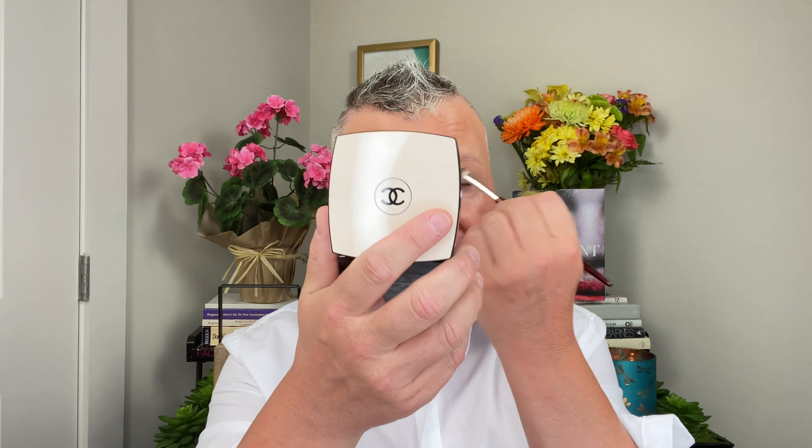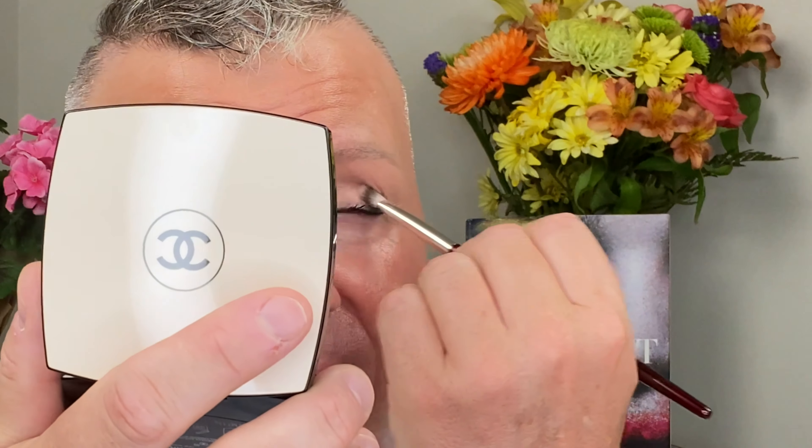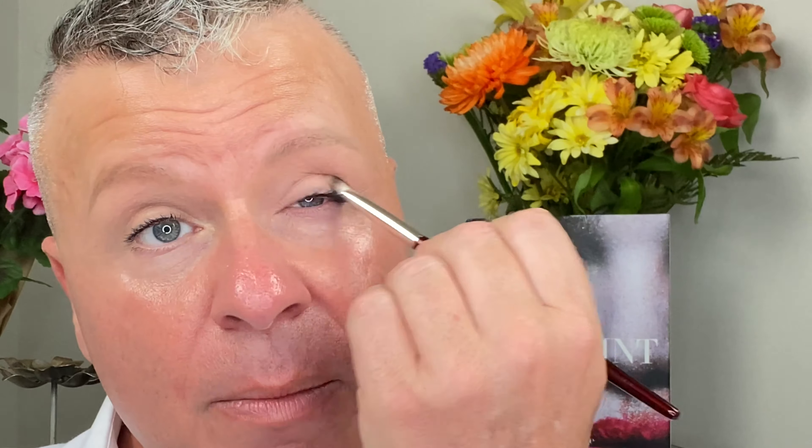I'm going to use my Chanel mirror. Let's go into the lighter shade first — we're going to pack that all over the lid. If you've never used the Chanel La Beige colors before, they are a little more of a baked formula, so they're different from the original Chanel palette. I just figured out how to zoom in, by the way — I'm so excited about that!